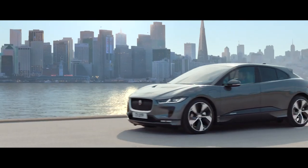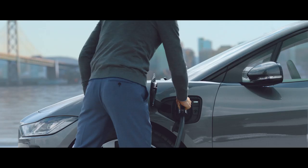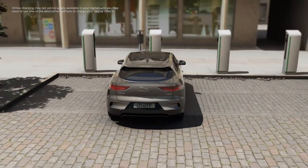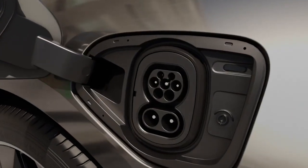As public charging infrastructure improves, the I-PACE is equipped to accept a fast charge of up to 100 kilowatt DC, which can achieve a 0–80% battery charge in as little as 40 minutes. Or in just 15 minutes, you could add an additional 100 kilometres or 62 miles of range.